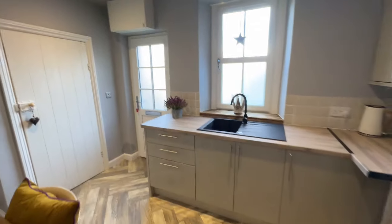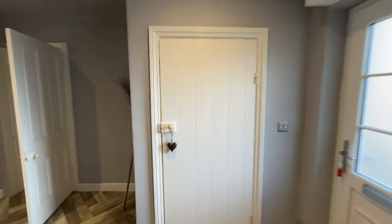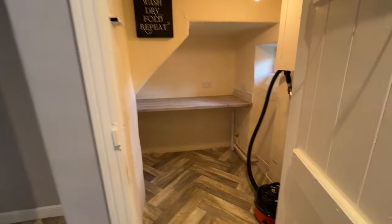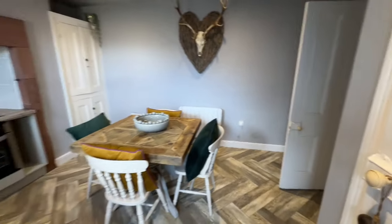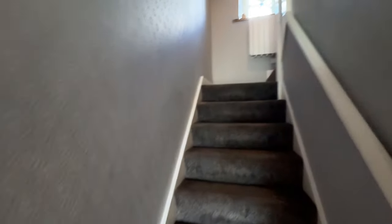They've opened up the features here and put a modern twist in the middle. There's a lovely kitchen and a utility through here where you'll get your washer, your dryer, and all the good stuff. Then upstairs — I'll give you a little glimpse.